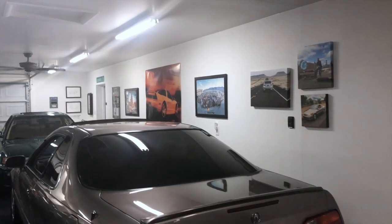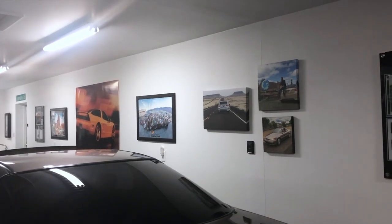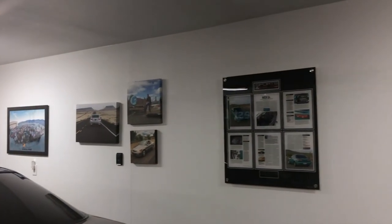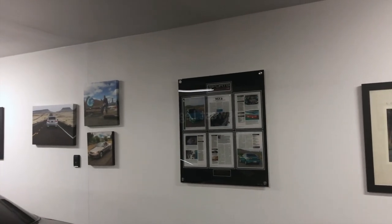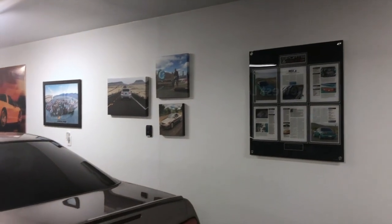What you see on the walls is really just a collection of magazine articles, posters, or pictures from group events. Two of the cars in the garage have been in magazines, so I have acrylic wall hangs with those articles.